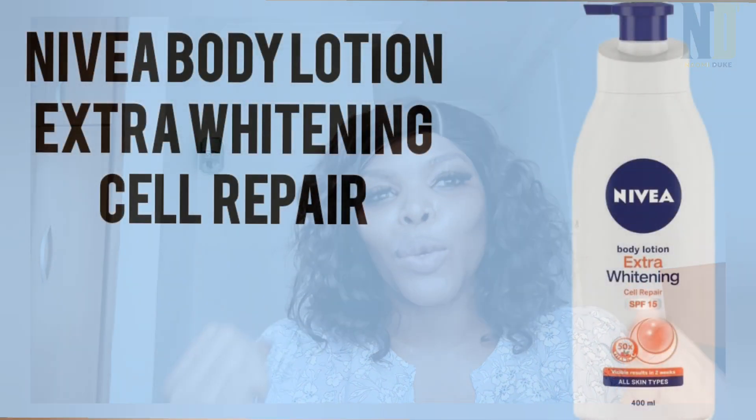The next one I'll talk to you about is the Nivea Body Lotion Extra Whitening Cell Repair. When I say extra whitening, do not think it will whiten you — this product will not whiten you. What it does is take out uneven skin tone, meaning the pigmentation, dark spots, and brown spots on your skin, and keeps your skin flawless, fresh, light, and brighter-looking. Another thing I like about this product is that it has SPF in it, meaning it protects you from the sun while leaving your skin to glow.